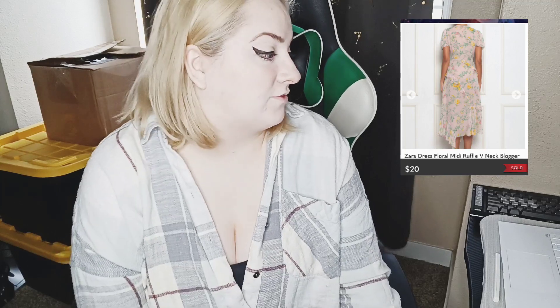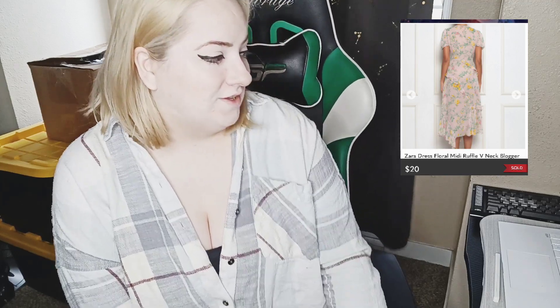Next is a Zara dress — a blogger favorite in midi length. I priced it at $40, which was a little high — I should have priced it between $30 and $35. It did sell for $20 via an offer sent to me after over 60 days.